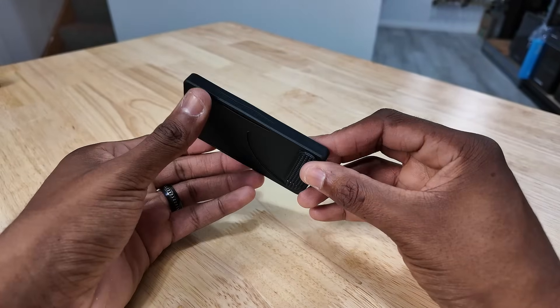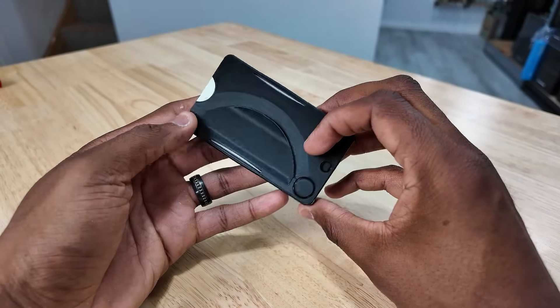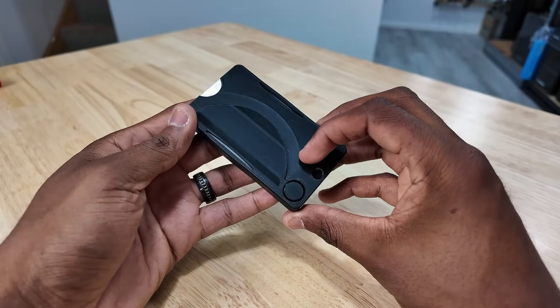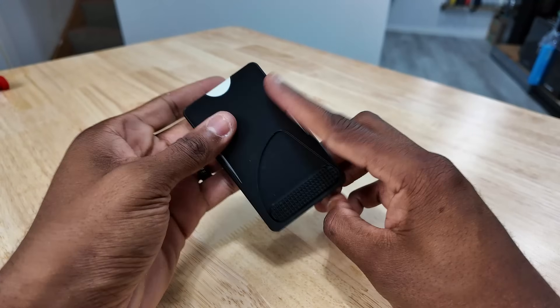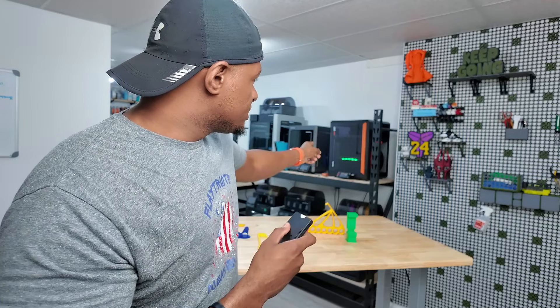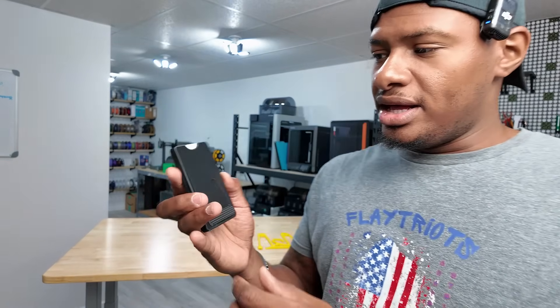I did know that you could 3D print wallets. This one is really good — I didn't know you could print them this good. So this is one of those flip-up ones that you're probably used to seeing for travel. You just push this up right here, your cards will pop out, and then you can push them right back down. It also has a money clip on the back. I just printed this out in PLA on my new Prusa Core 1, which we'll talk about a little bit later.